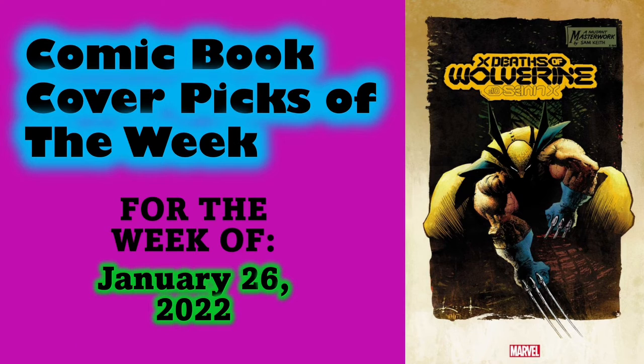Welcome back to Cards and Comics. Today I've got my top five comic book cover art picks of the week for January 26, 2022. I'm a little late this week but I think I've got some really awesome comic books picked out for you, and this week is very exciting with a lot of good books.